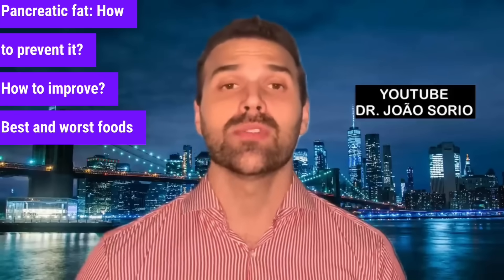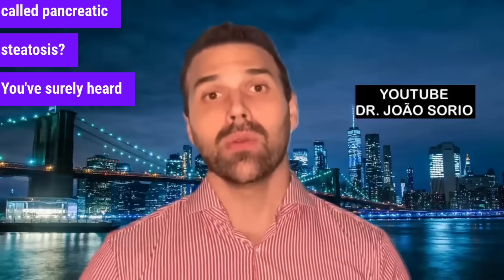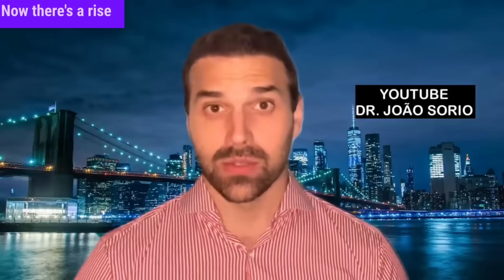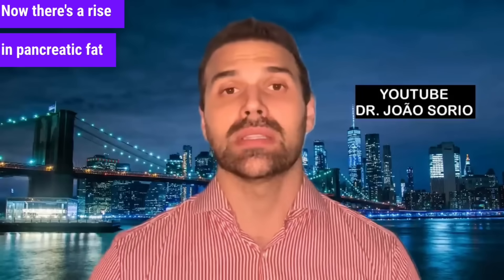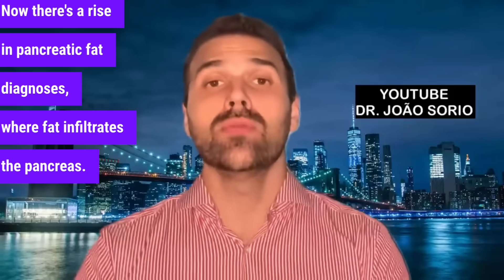Pancreatic fat: how to prevent it, how to improve it, and the best and worst foods for a fatty pancreas. What about fat buildup called pancreatic steatosis? You've surely heard of fatty liver disease — now there's a rise in pancreatic fat diagnoses where fat infiltrates the pancreas.